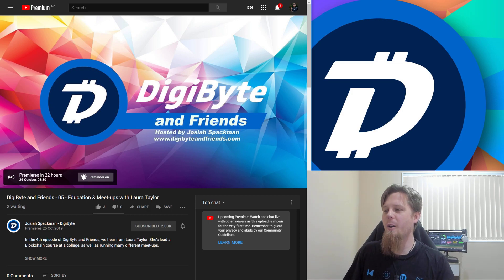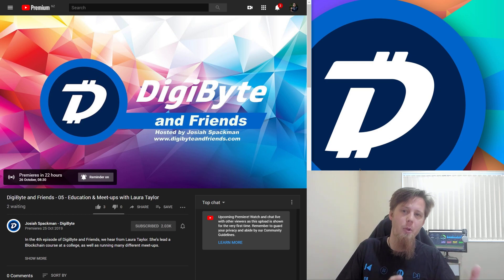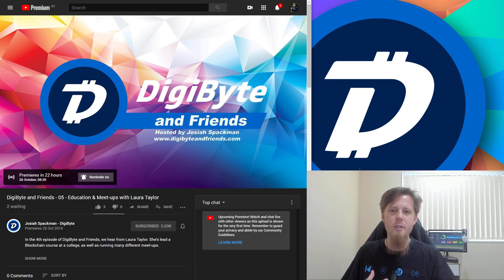If you click the link, I've got a reminder set — it will say 'set a reminder.' This premieres in 22 hours now. Super excited for that — hey, three of you have already gone and given it a like! I have a really awesome chat with Laura Taylor. She is part of the DigiByte Awareness Team and runs a blockchain meetup in Pittsburgh. We talk a lot about education and what is going to be needed for teaching the kids of tomorrow, and a little bit about her experiences in her college class. It was a really good and encouraging chat, and I would encourage you to come along and check it out.